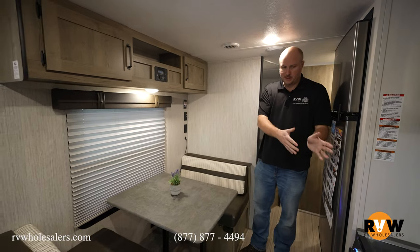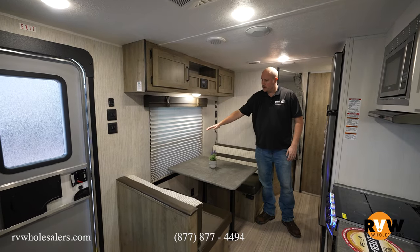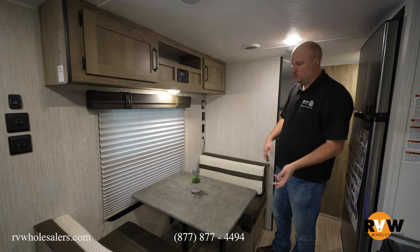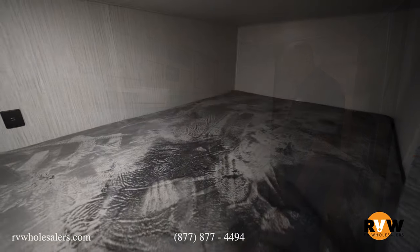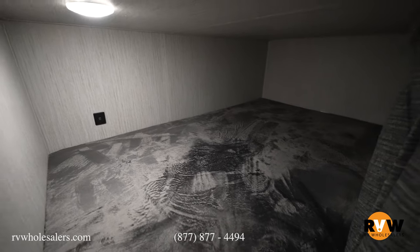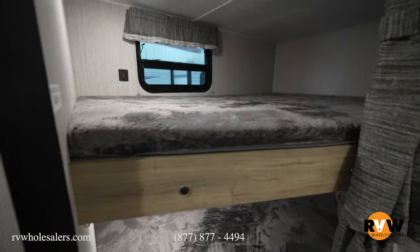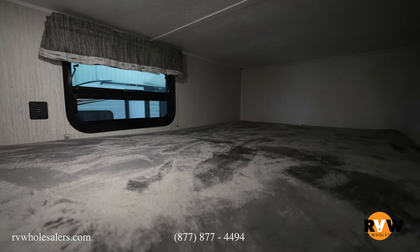Directly across from your kitchen area is going to be your dinette. It does have a large window right here. This dinette can go down to a bed, so you could easily sleep two, three, maybe four here. And then as we come back, you'll have your double over double bunk beds. The kids aren't going to outgrow those over the years either.